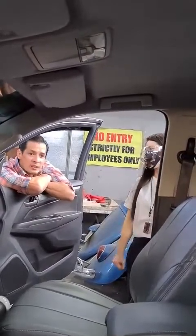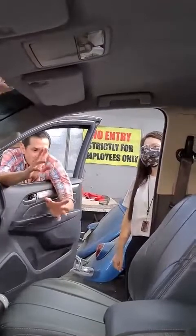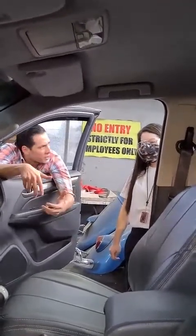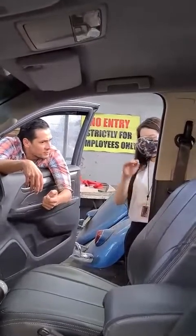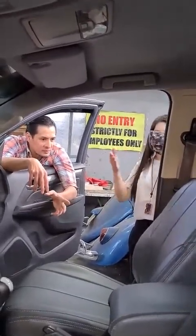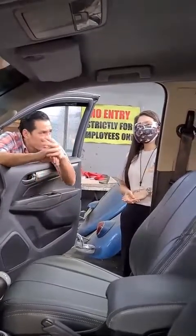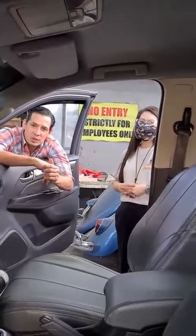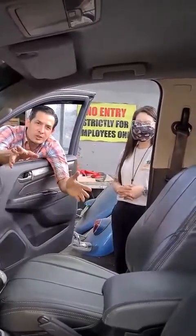How many days does it take to make a seat cover? For a seat cover, it takes 3 to 5 days — it depends on our lineup, but under normal conditions, 3 to 5 days. And for the ceiling, it's overnight — very fast.